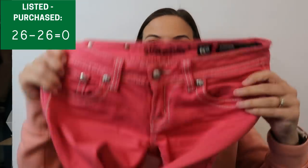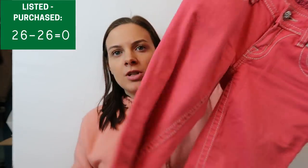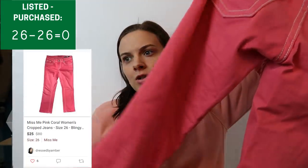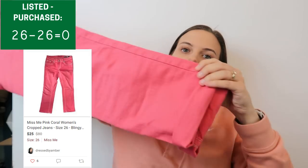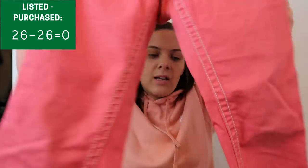The other pair is also size zero — the Highest Rise Jegging in distressed raw hem, a little bit darker color than the other pair. Listed at $20. Then there are pink Miss Me Capris from the same garage sale as the Affliction shirts — these are a size 26. I paid $5 for those. They've gotten quite a few likes on Poshmark but haven't sold yet.